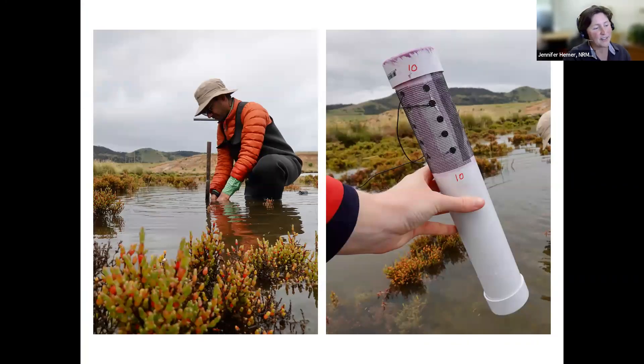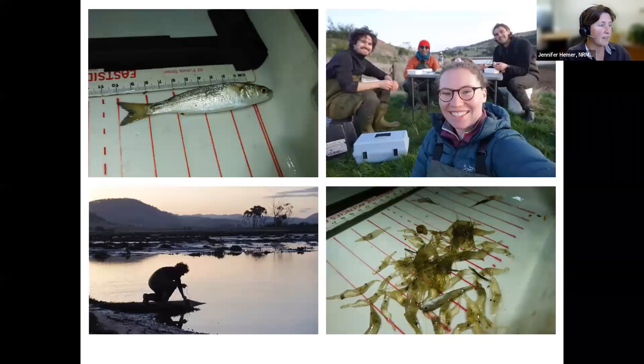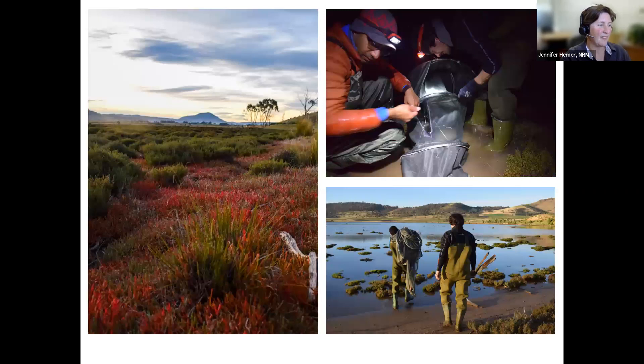As a baseline for the blue carbon ecosystem restoration project, we have installed water loggers to understand how the depth of the water over the salt marsh is going to change as a result of restoration and what that means in terms of flood mitigation. We've also undertaken invertebrate surveys, bird surveys, and fish surveys. They're out there often at night collecting fish and seeing how the fish are using the site, trying to understand how recreationally and commercially important fish species are using the water.